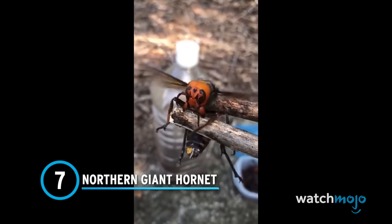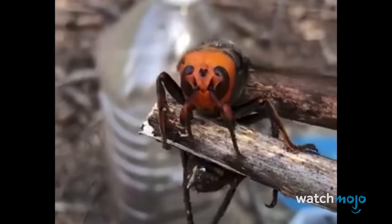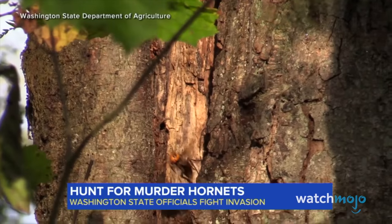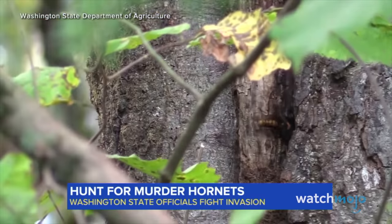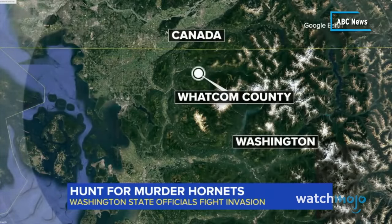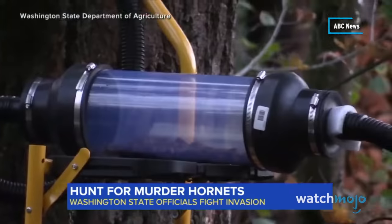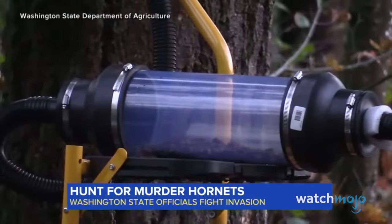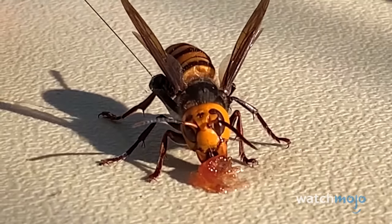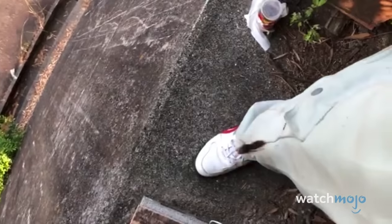Number 7: Northern Giant Hornet. Yes, this is the infamous murder hornet, formerly known as the Asian Giant Hornet. You may recall the scare these invasive insects caused when they appeared on the western coast of Canada and the US back in 2019. Since murder hornets were first detected in 2020, the state has destroyed four nests. Fortunately, they seem to be disappearing from those areas, but there was a reason for the scare. Murder hornets are most dangerous to bees; however, as their name suggests, they've also killed humans.